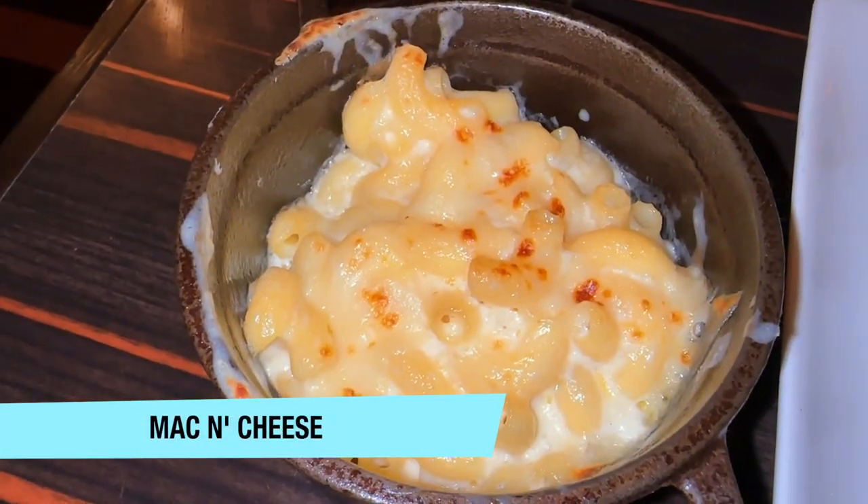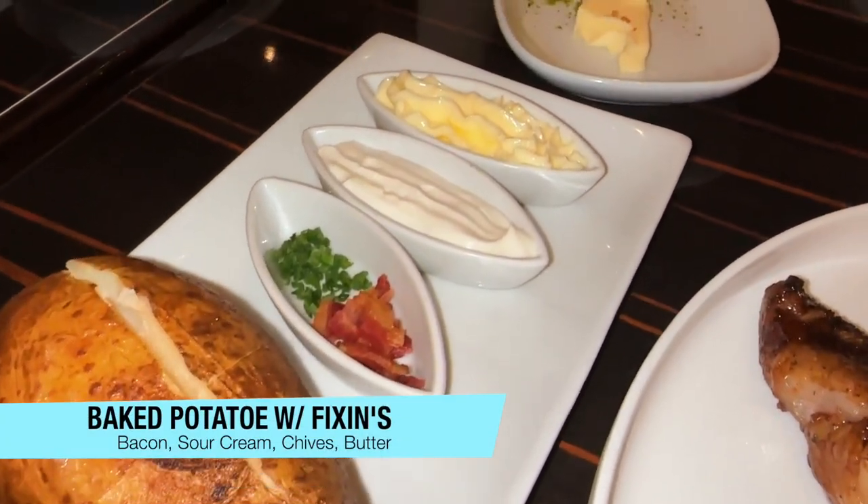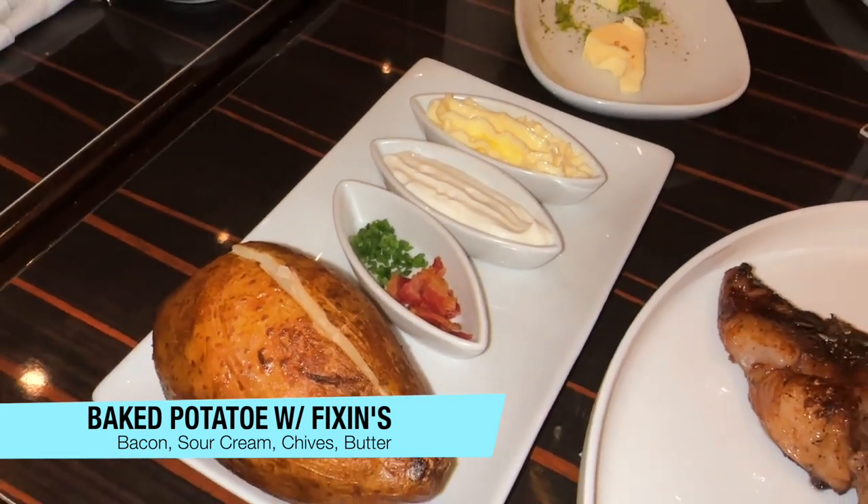As for the sides, the mac and cheese was good — it wasn't the best mac and cheese I've ever had. The baked potato was a much bigger potato than you get in the main dining, and it came with all the trimmings: the butter, sour cream, bacon, and chives. It was good too. It's hard to mess up a baked potato, but it is possible — they definitely did not do that. But the star of the show was for sure the steak.